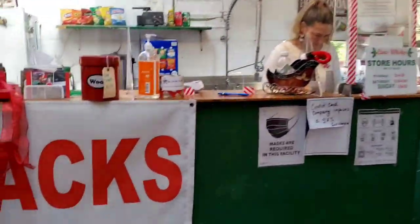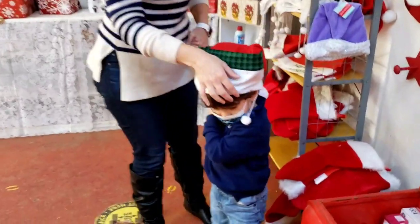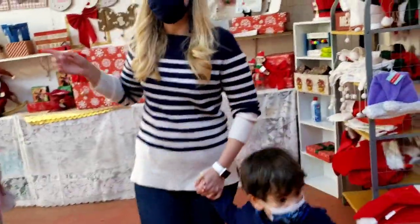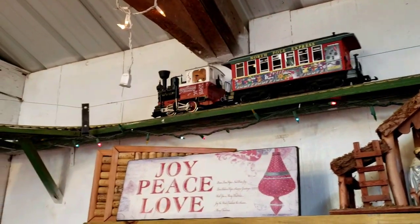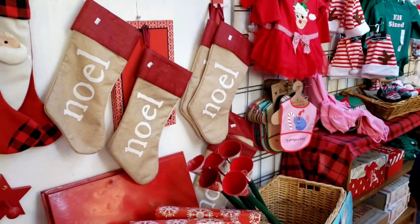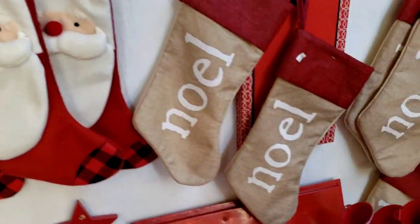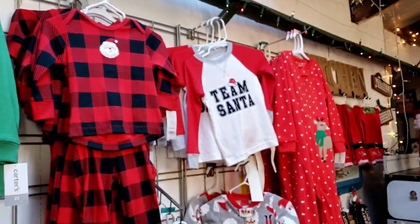They've got a little store over here where you can buy some sweets. We got some Santa Claus hats here, stockings, and a Noel sign. Cute little dresses here, some sweaters for the kids — Team Santa.